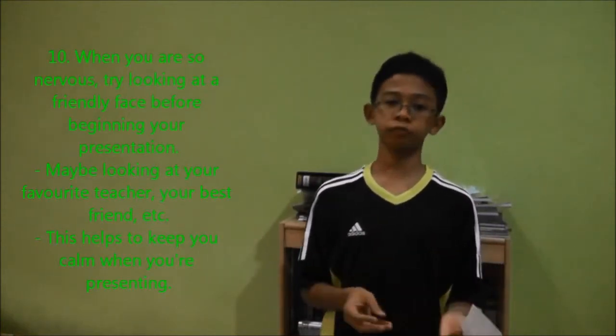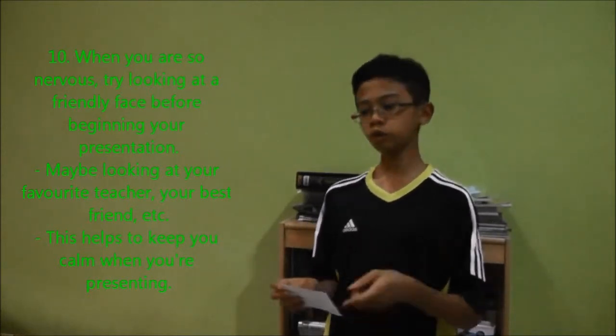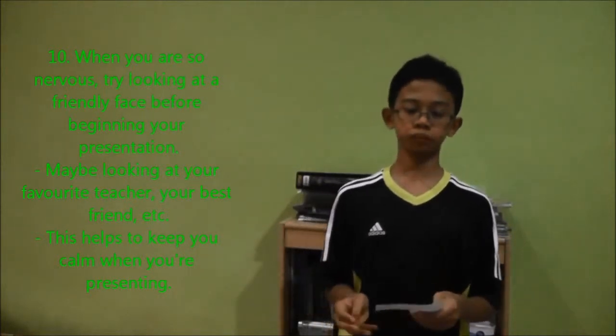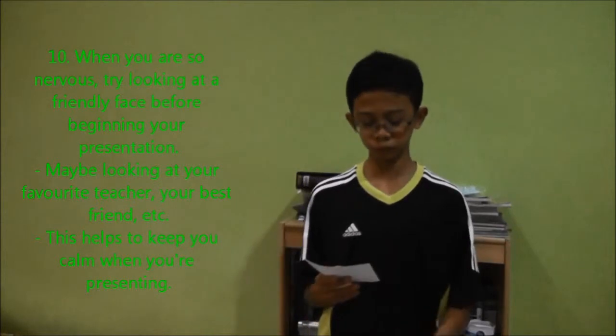Step ten: when you are feeling afraid or feel like surrendering, look at a friendly face in your audience — maybe your best friend or a teacher that you like. Look at that person before beginning your presentation, because that helps relieve yourself before you begin.